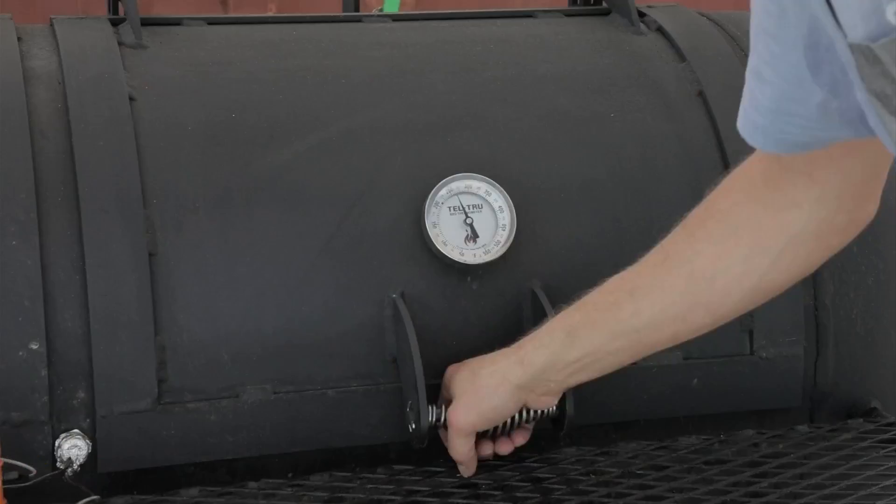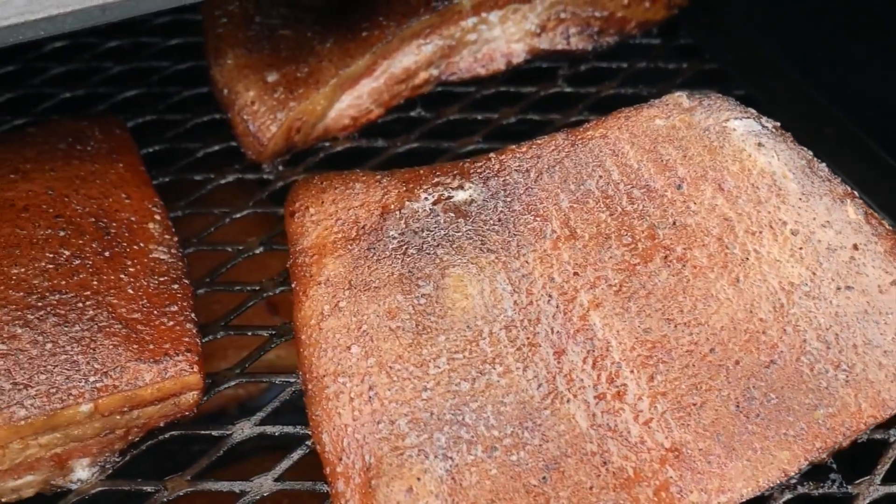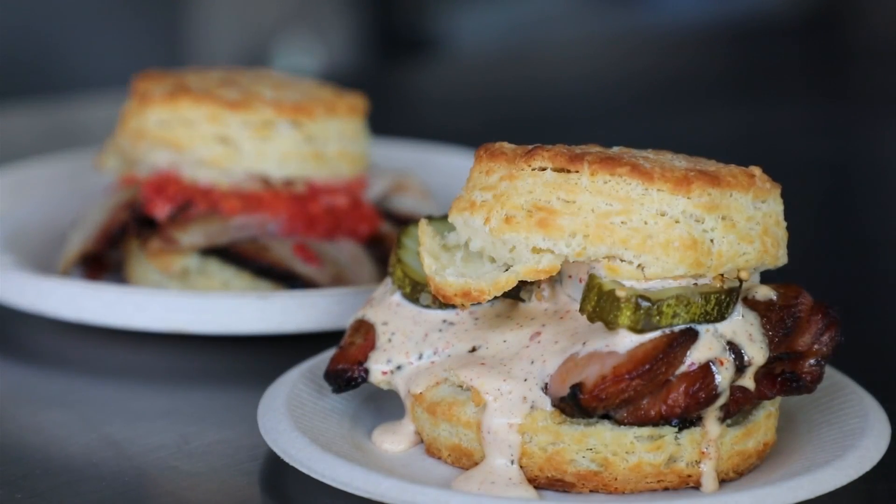At the same time, he's manning the smoker, slow smoking the meat for seven hours. They've got pork belly and smoked chicken — the two most popular biscuits in his nine weeks of being open.